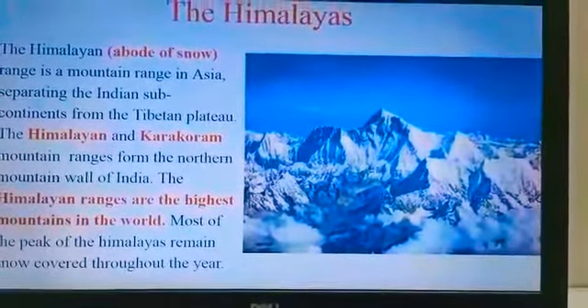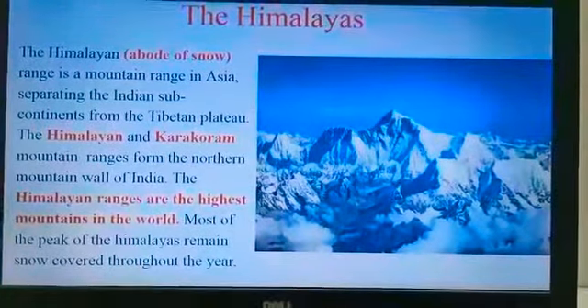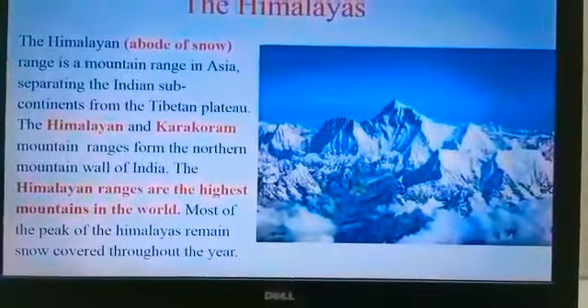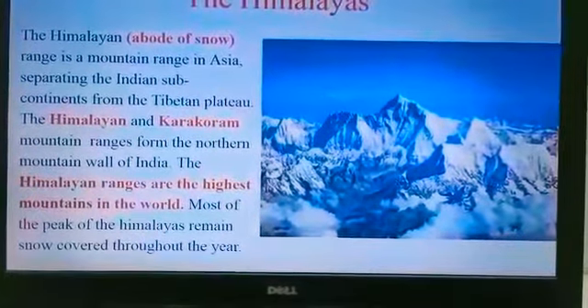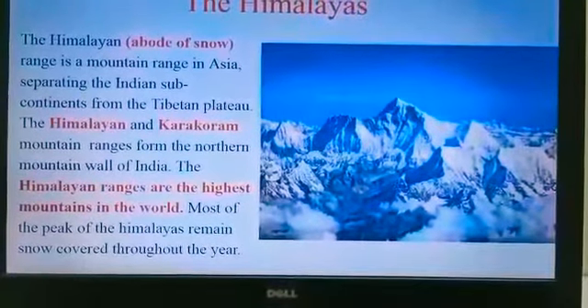The Himalayan range is a mountain range in Asia, separating the Indian subcontinent from the Tibetan plateau. The Himalayan and the Karakoram mountain ranges form the northern mountain walls of India. The Himalayan ranges are the highest mountains in the world.